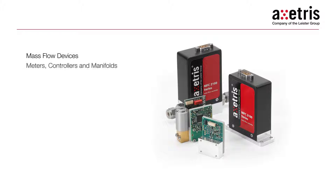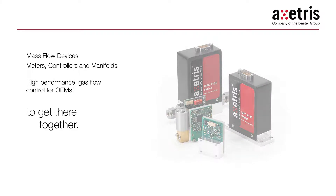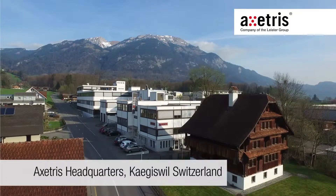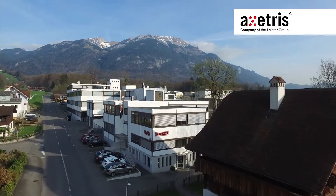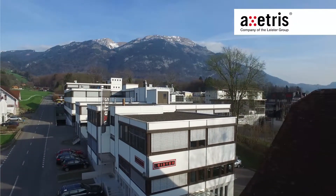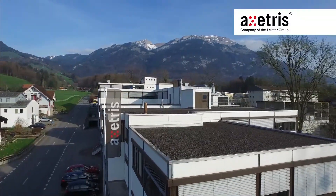ExCetrus, the leading provider of microtechnology-based OEM products for gas sensing and flow control, is proud to present its comprehensive range of mass flow meters, controllers and manifolds. ExCetrus AG designs and produces cutting-edge, high-technology products in its state-of-the-art cleanroom facilities, located in central Switzerland. OEMs worldwide rely on ExCetrus as a partner for standard and tailor-made products from concept to volume production.